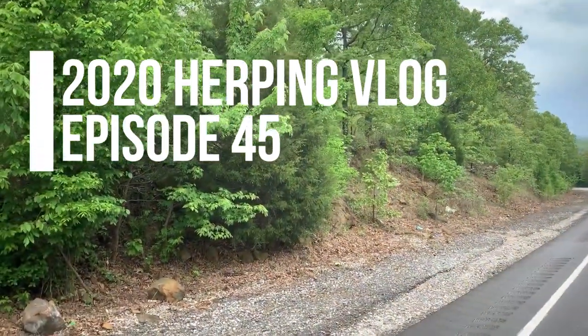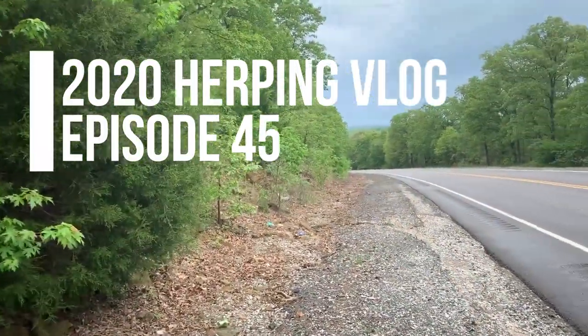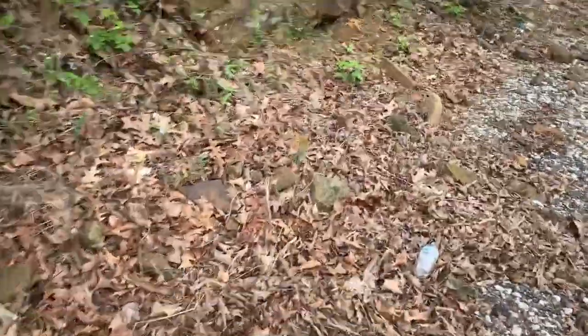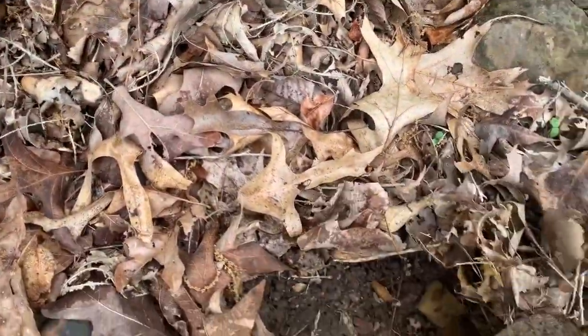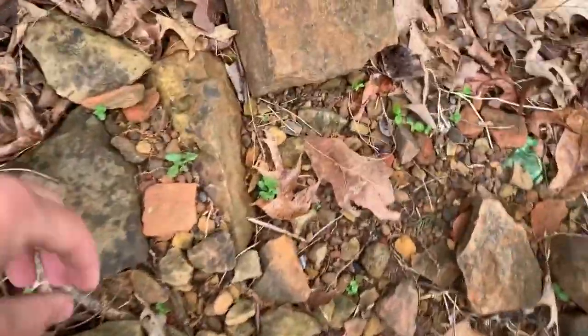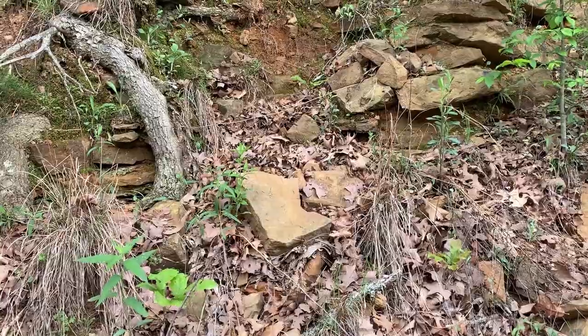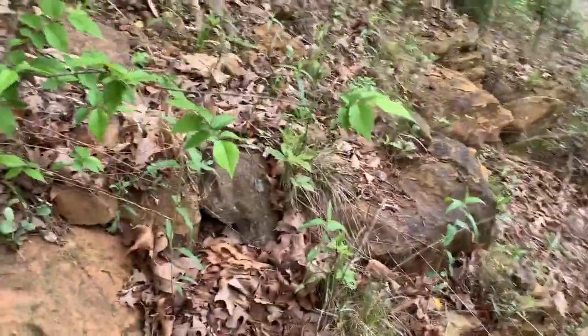Good morning everyone. I've begun my journey home but made a brief stop in a new area in southeastern Oklahoma that I wanted to check for milk snakes. I found some nice looking habitat here, so I'm going to flip some rocks and see what I can turn up. It's been an insane trip, as I'm sure y'all know. Hopefully I can round it off strong here. I might be limited on time today because there's some tornadic weather coming in.